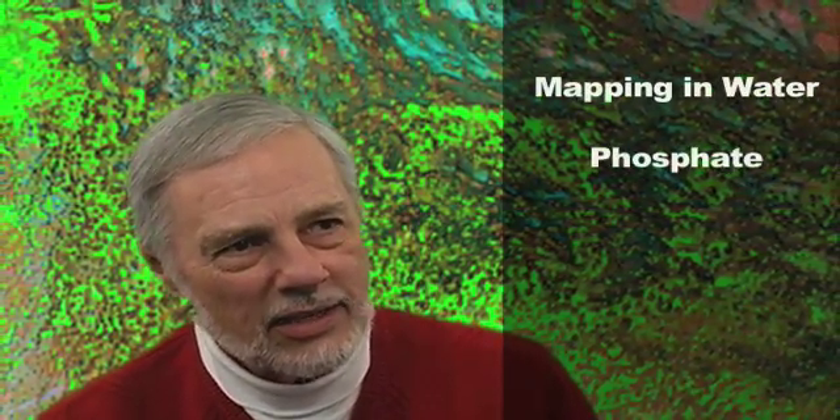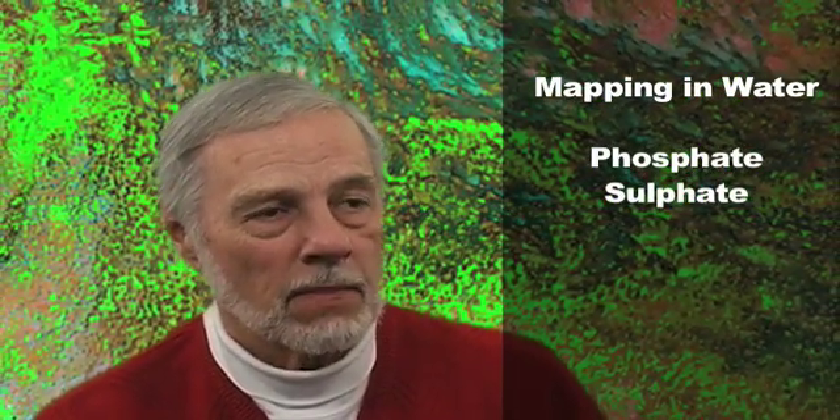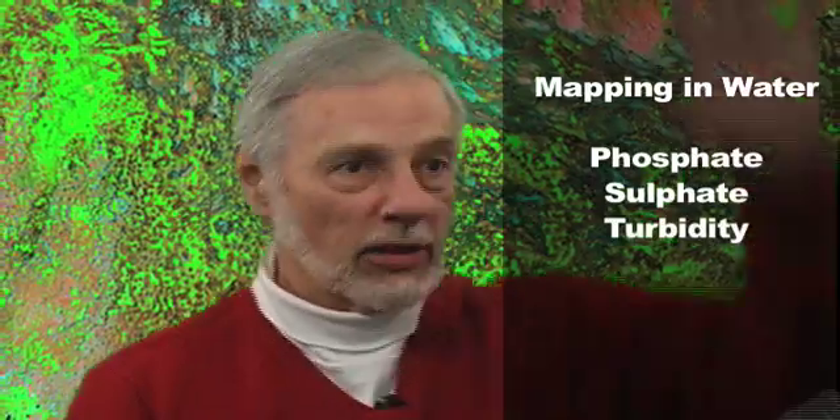But besides that, we are now mapping phosphate content in the water. We are mapping sulfate content in the water. We're mapping turbidity — all this from satellite.